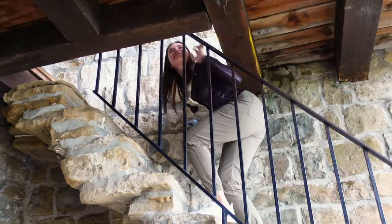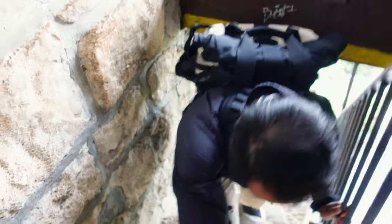Good thing I'm not too tall — this is way too narrow! One of us couldn't quite make it through and had to hand over the camera, leaving the other to go up without them.